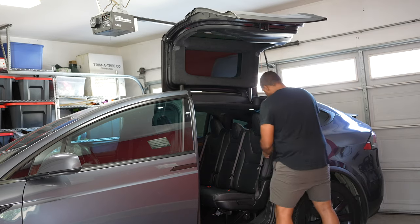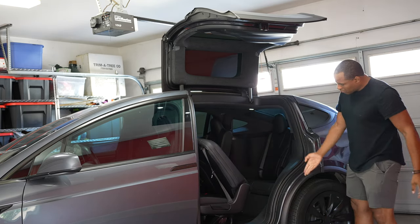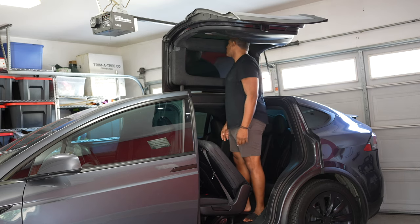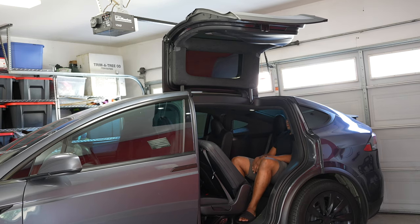Another way the falcon wing doors are great is if you have a third row. If you have a six-seater or seven-seater like I do, you can easily access the back row — whether for elder family members, younger kids going all the way to the back, or even yourself. I fit back there pretty comfortably. You can even stand completely up in the car under the falcon wing door — that's how high it is. I'm six feet tall and had no issues standing up. No issues at all. It's a wonderful, accessible feature.